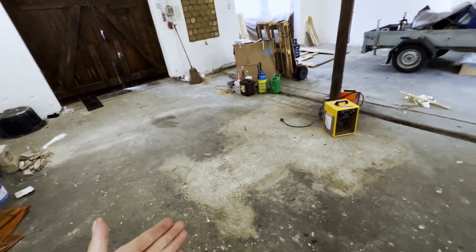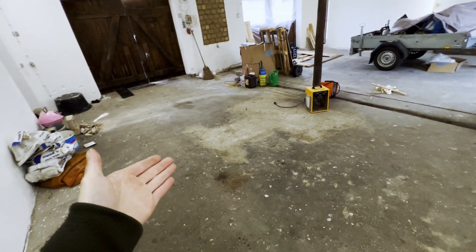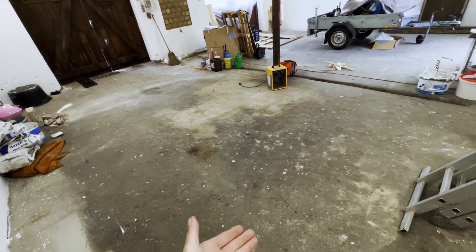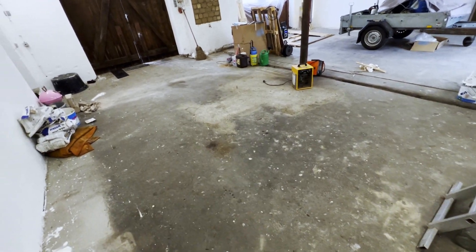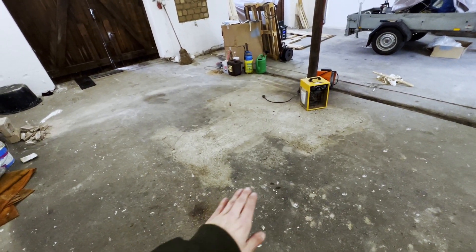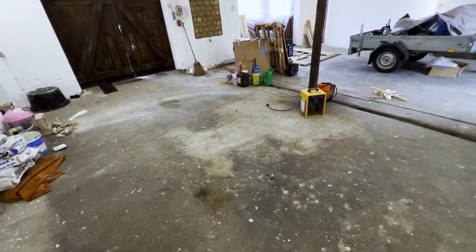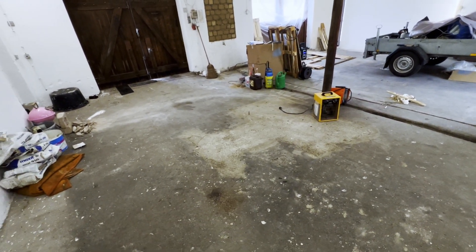Kommt hier jetzt das Fenster neu rein. Boden, weiß ich noch nicht, was ich mache, vielleicht könnt ihr mir was empfehlen. Hier war auf jeden Fall mal irgendwas gestanden, der Boden ist halt recht versaut. Meine Frage ist, ob man jetzt den Boden komplett sauber macht, rauskehrt ordentlich, dann vielleicht solche Macken ein bisschen schleift, mit Ausgleichsmasse arbeitet und dann streicht mit so einer Garagenbodenfarbe oder eventuell sogar mit Epoxidharz.